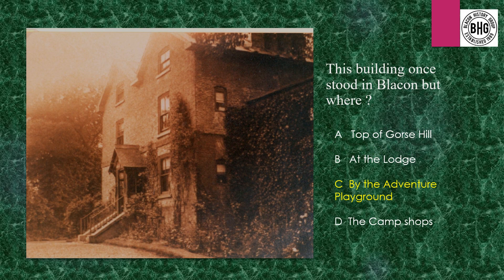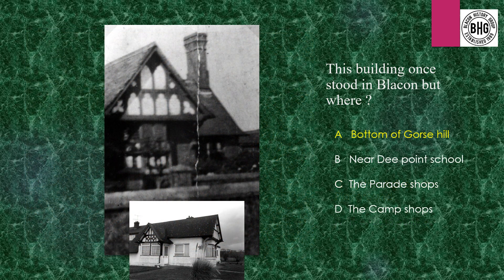Answer 1: This is the more modern Blakon Hall and the answer to this question is it stood near the Adventure Playground. Answer 2: This building stood at the bottom of Gorse Hill — that is the building which is there at the moment, and we think there's been a gatehouse at that site for quite a long period of time.